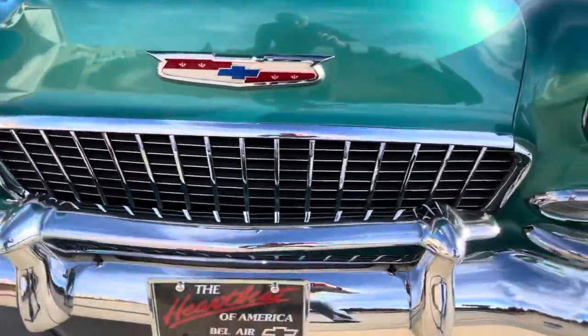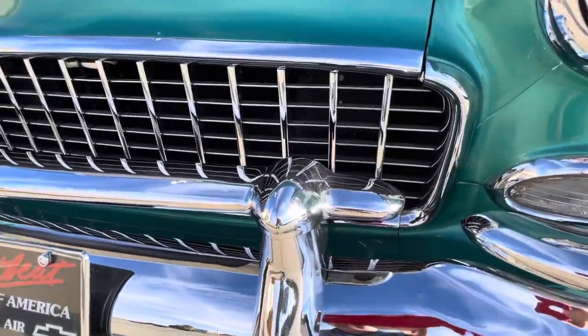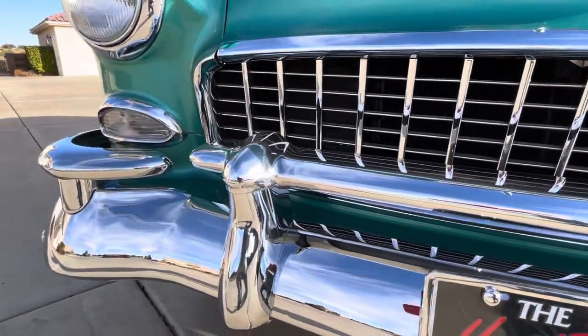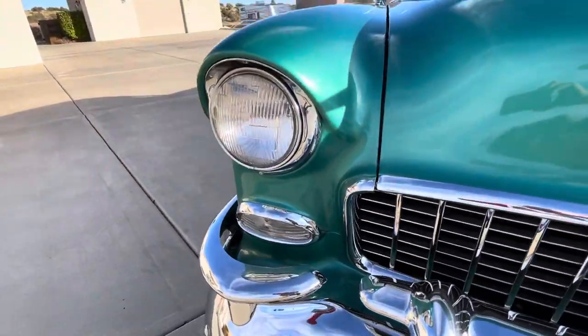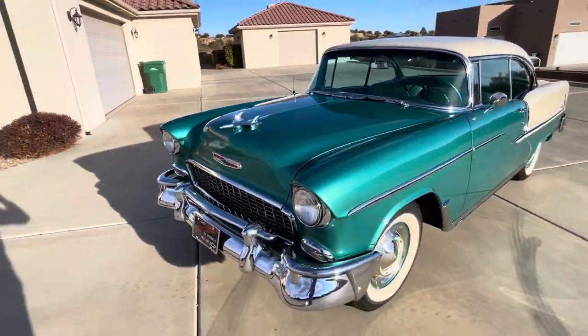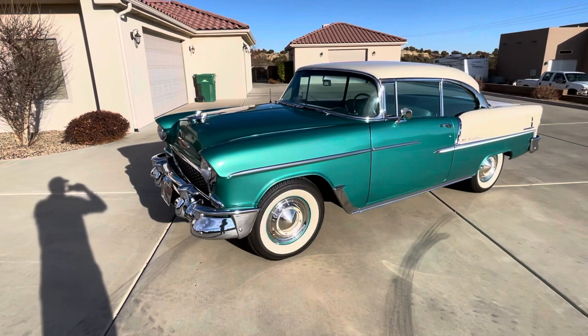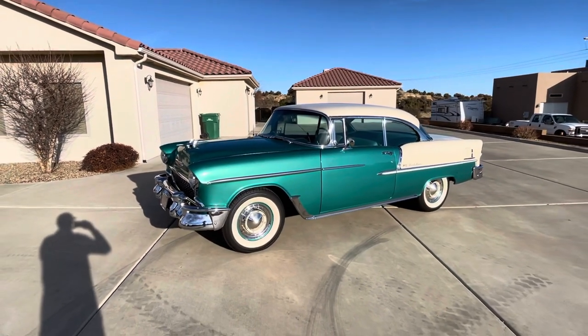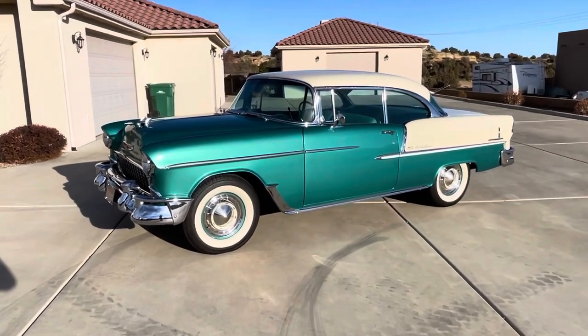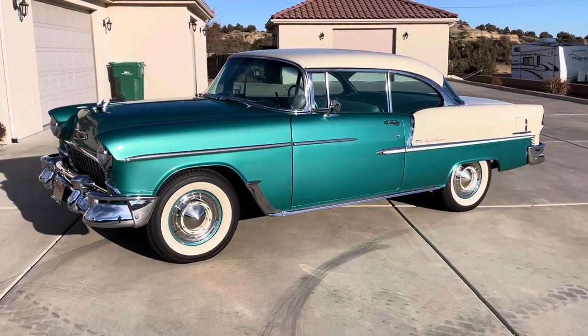Look at this grill. We have this car at $59,900, and I'm telling you, it's every bit a $100,000 car at any major auction in this country. This is steel.